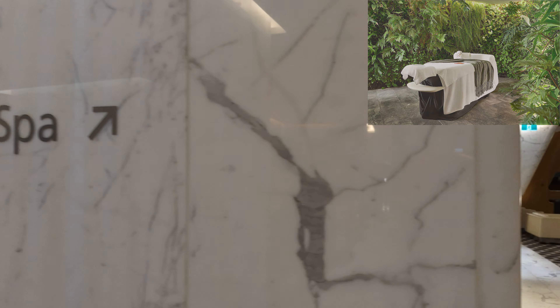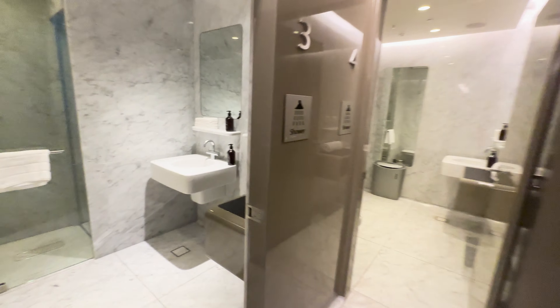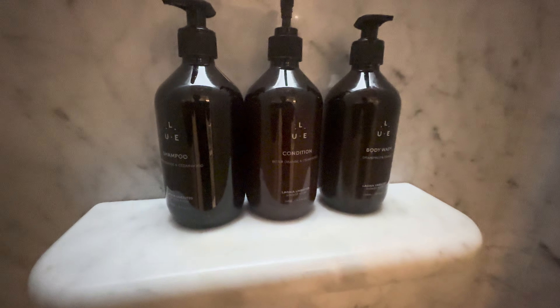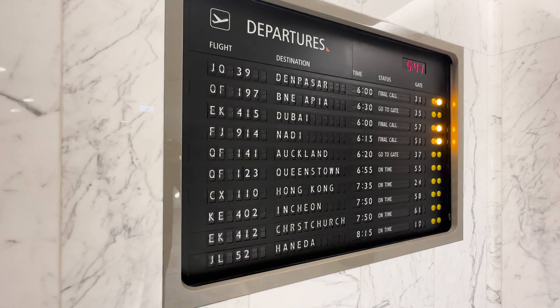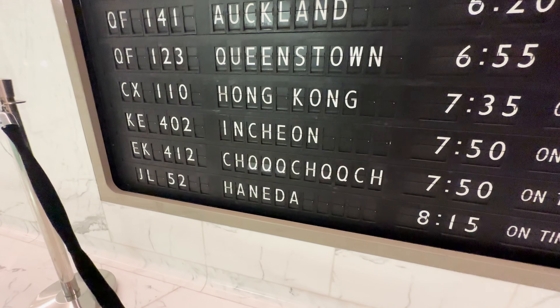The lounge features a spa facility offering complimentary treatments. It also offers multiple shower facilities, perfect for freshening up after a long flight. On the other side, there are meeting rooms and workspaces available. With our flight steadily moving up the departure list, it's time for the Emirates lounge.